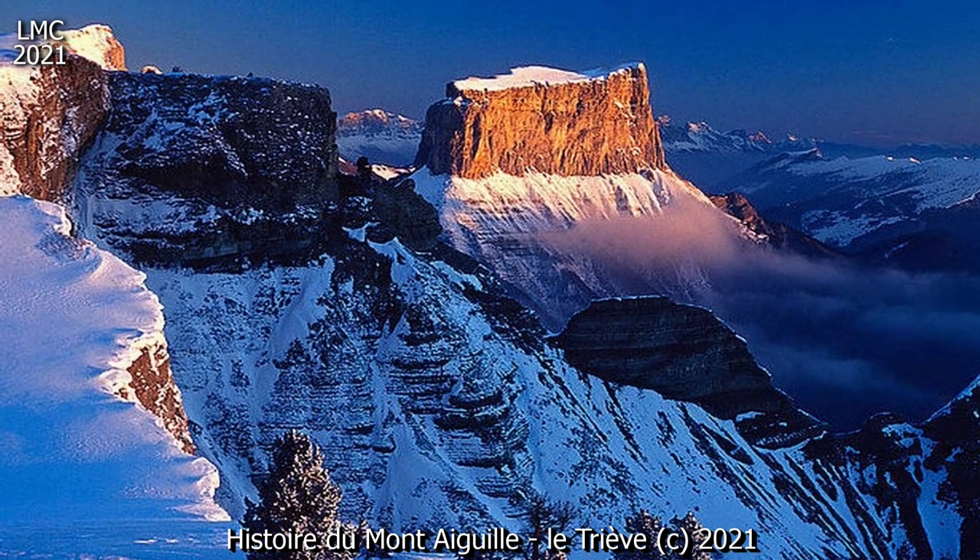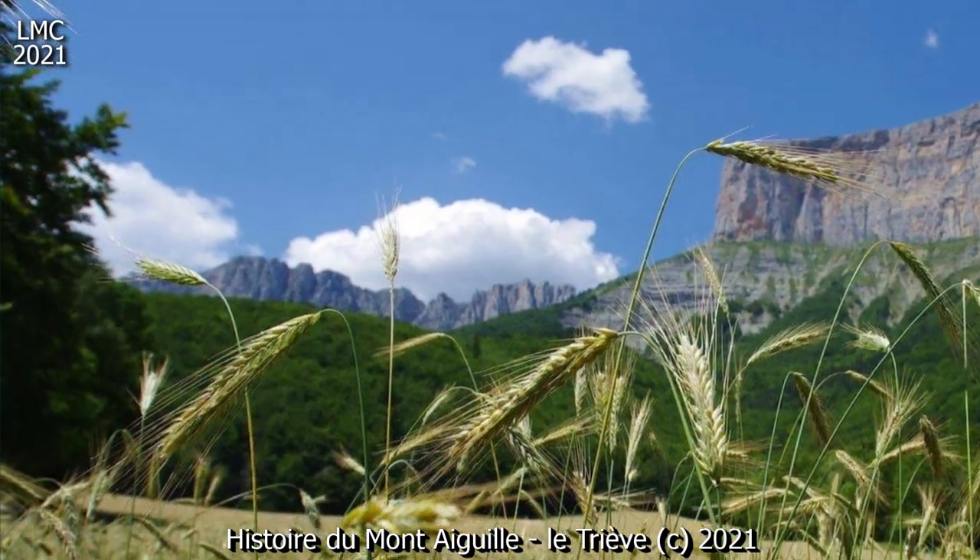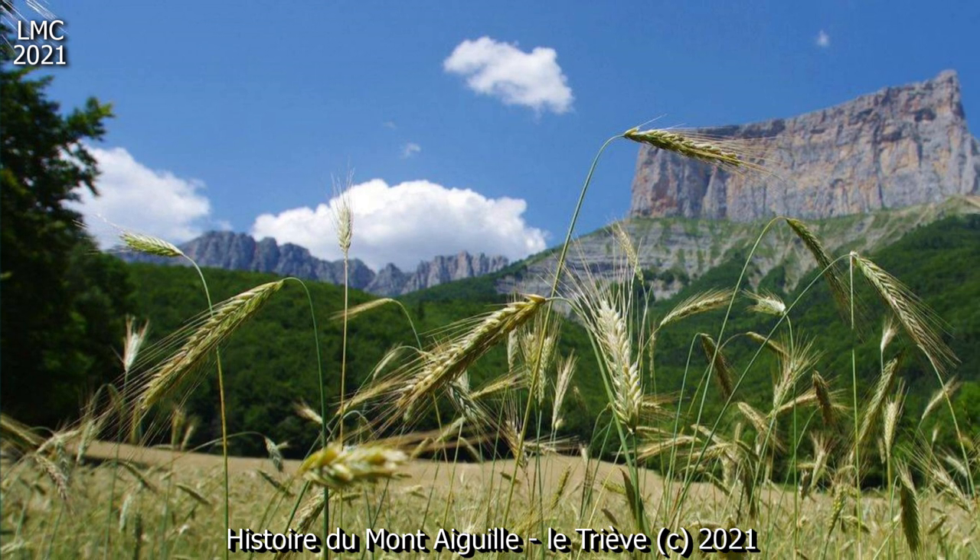D'un point de vue géomorphologique, c'est une butte témoin, c'est-à-dire une structure laissée par l'érosion, autour d'elle, du plateau dont elle faisait à l'origine partie.